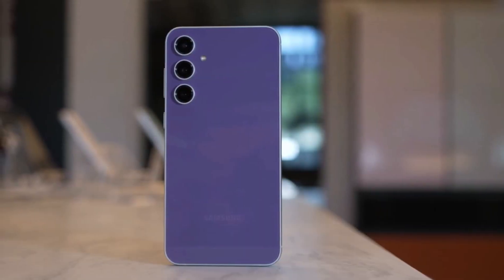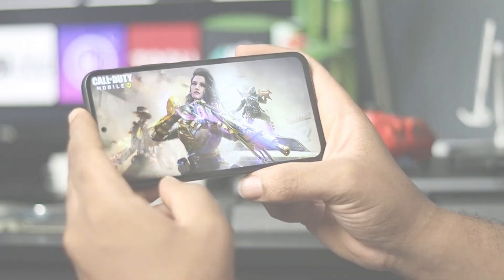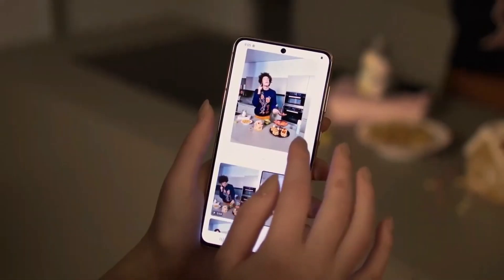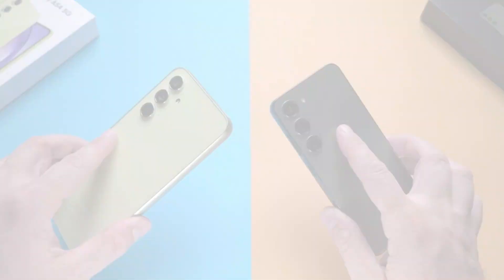What do you think about the Exynos 1580's potential impact on Samsung's mid-range offerings? Does it make the A56 more appealing to you? Let me know your thoughts.